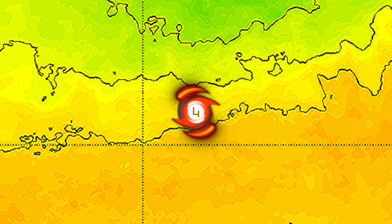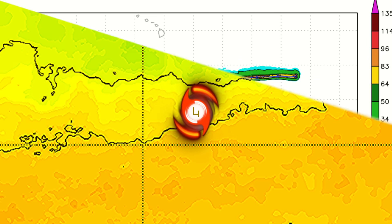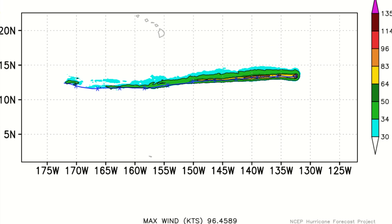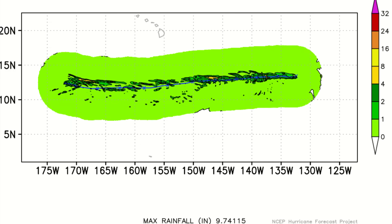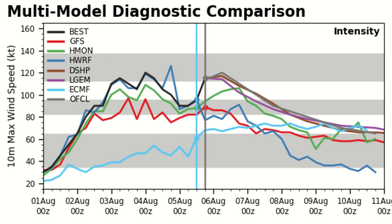Sea surface temperatures right now underneath the storm are 26 to 27 degrees Celsius. It is riding that fine line between warm sea surface temperatures to its south and cold sea surface temperatures to its north. It is forecast to remain over relatively the same temperatures going forward. HWRF is a little bit lagging behind, so most of the models are going to be behind on this right now considering Dora's recent intensification — hopelessly behind on the intensification phase of this storm.